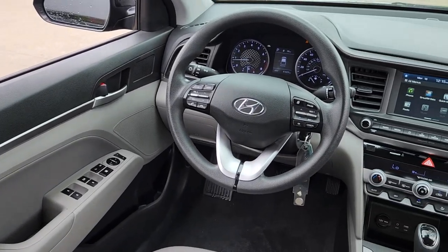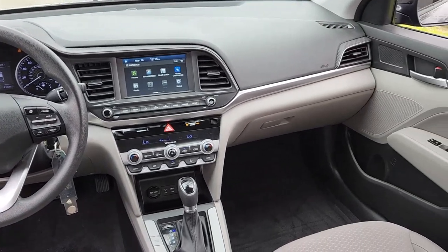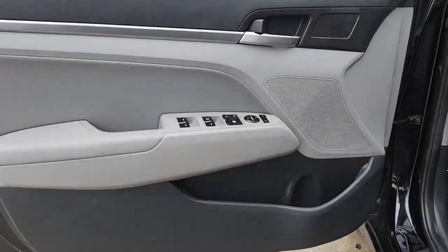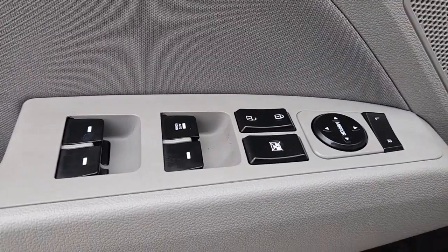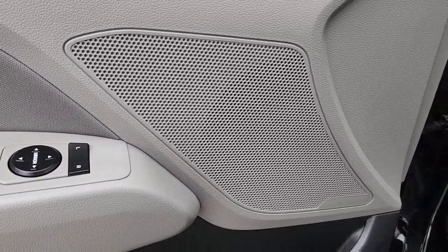These are just some of the great options this vehicle comes with: Apple CarPlay and/or Android Auto, Keyless Entry, Backup Camera, Heated Mirrors, Satellite Radio, Electronic Stability Control, Bluetooth Connection, Aluminum Wheels, Alarm, and Steering Wheel Audio Controls.